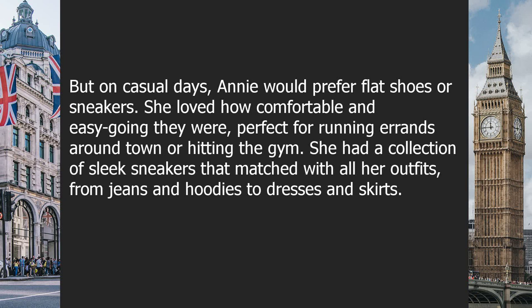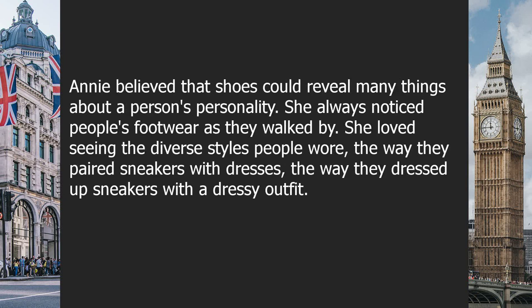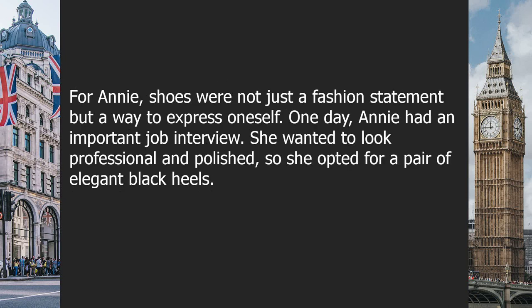On casual days, Annie preferred flat shoes or sneakers — comfortable and easy-going, perfect for running errands or hitting the gym. She had a collection of sleek sneakers that matched with all her outfits, from jeans and hoodies to dresses and skirts. Annie believed that shoes could reveal many things about a person's personality. She always noticed people's footwear as they walked by, loving the diverse styles and how people paired sneakers with dresses or dressed them up for dressier occasions.